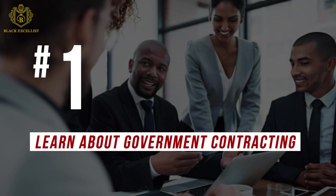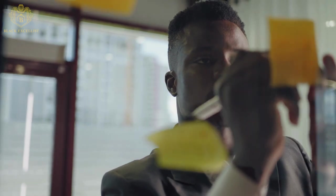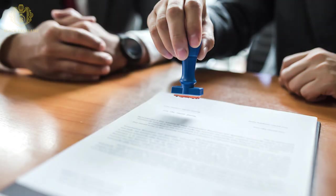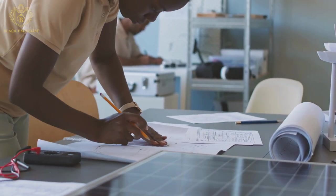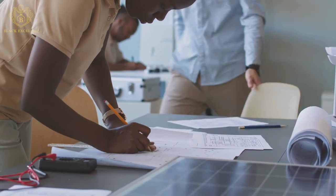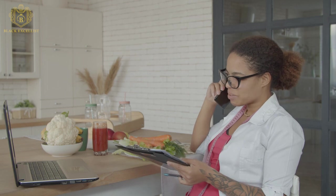Number 1: Learn about government contracting. Getting a government contract can be complex and competitive, so the best way to launch this effort is to really do your homework. Prepare yourself, research all opportunities, and understand the process so you can position your small business to compete. In this step, you want to study the government contracts section of the Small Business Administration website and understand the different ways you can sell to the government.